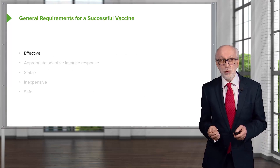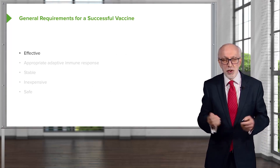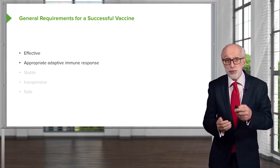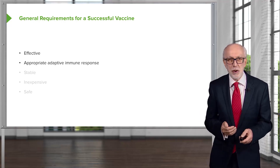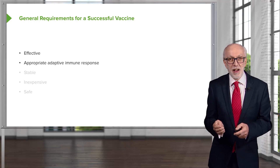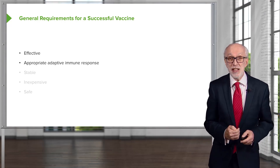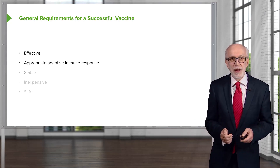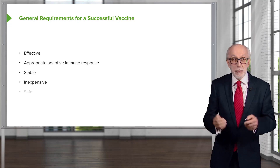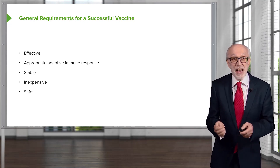So what's required for a successful vaccine? Of course, it needs to be effective — it needs to elicit an appropriate adaptive immune response. That will depend upon the particular pathogen: are antibodies required to defeat the pathogen, or are cytotoxic T lymphocytes required, or maybe both? The vaccine also needs to be stable, affordable, and of course, safe.